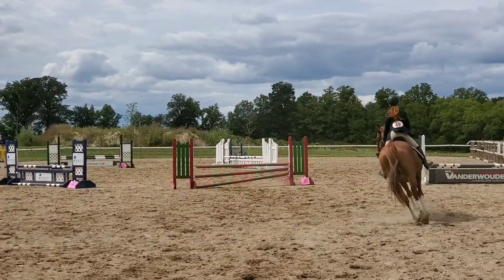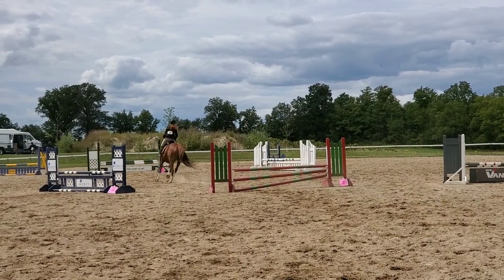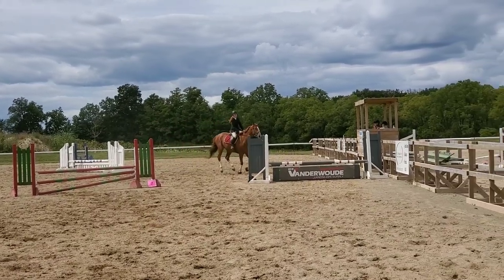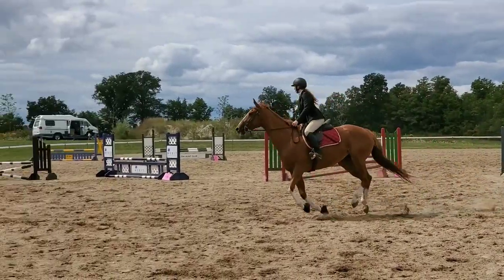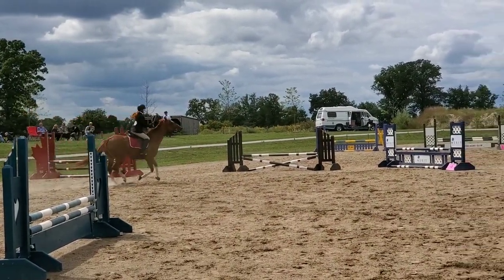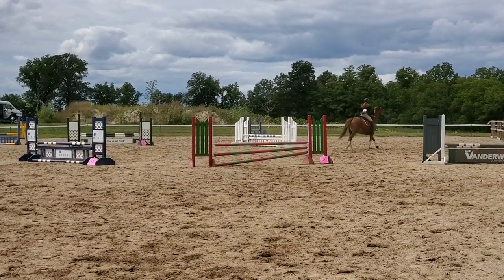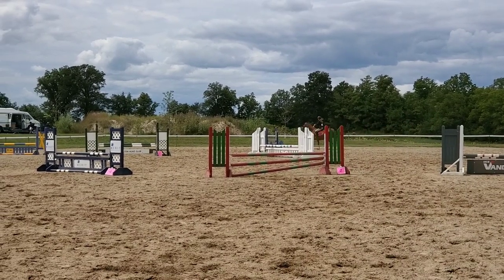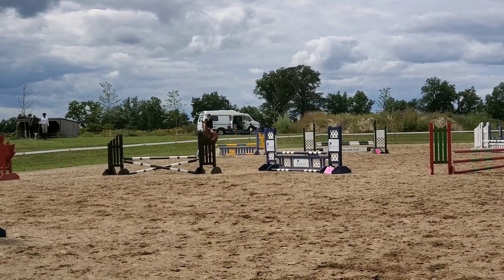First up, Bling went for a jump around in the 2-6 division with my student Emily. Emily normally rides Pentland, who was actually my field hunter horse in the makeover in 2016. She owns him, but he was lame and unable to go to the show with her. So she decided to give Bling a try — she's only ridden Bling in one lesson prior to this show.